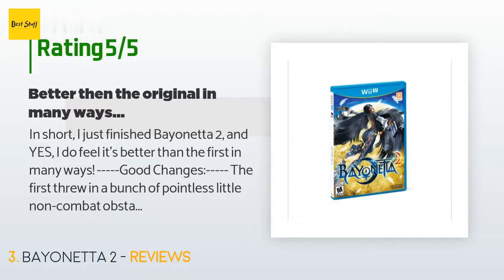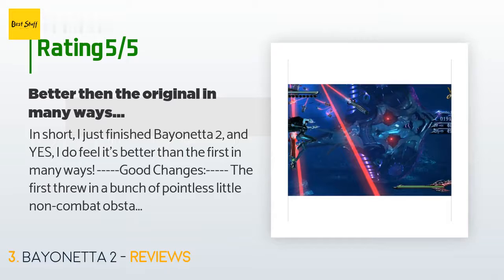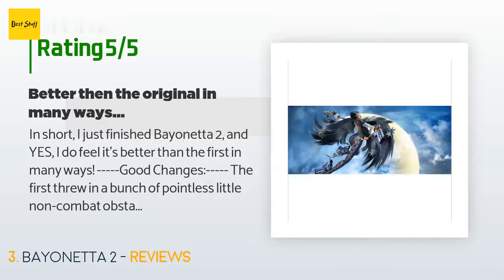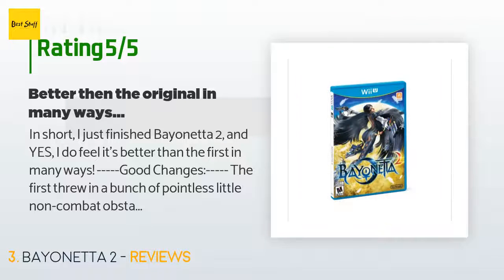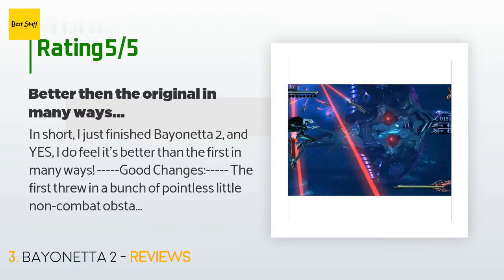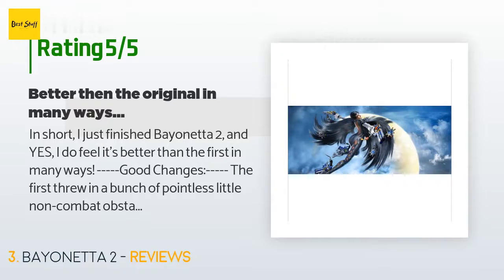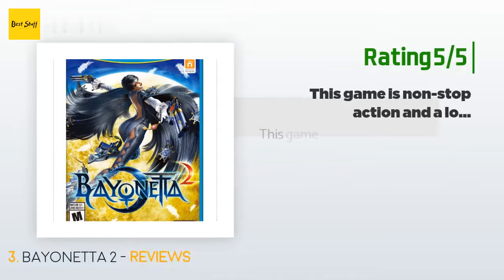A customer said: In short, I just finished Bayonetta 2 and yes, I do feel it's better than the first in many ways. The first threw in a bunch of pointless little non-combat obstacles that were very repetitive and only kept you from progressing, adding no value to the game. In this game they're all but removed, making the game feel much more consistent. You spend more time fighting and less mashing the attack button on doors and dodging lightning just to enter the next room. You get some fun new weapons this time around and some older ones have been changed.